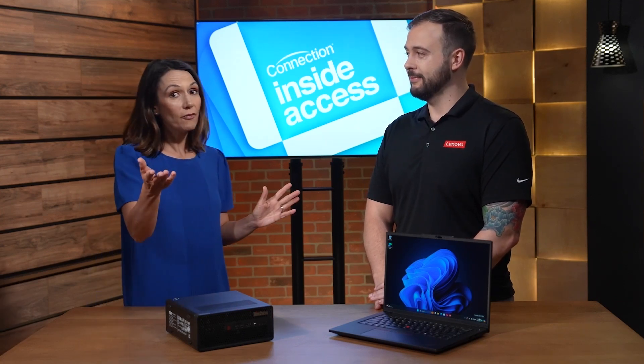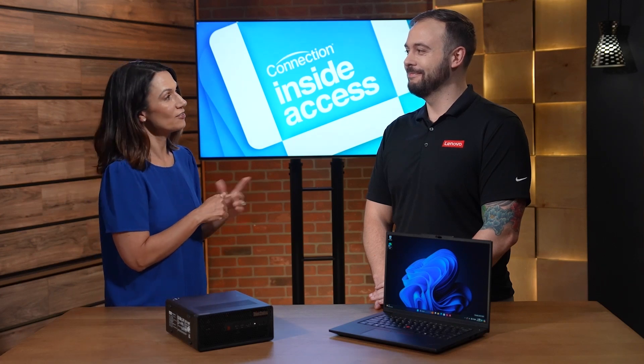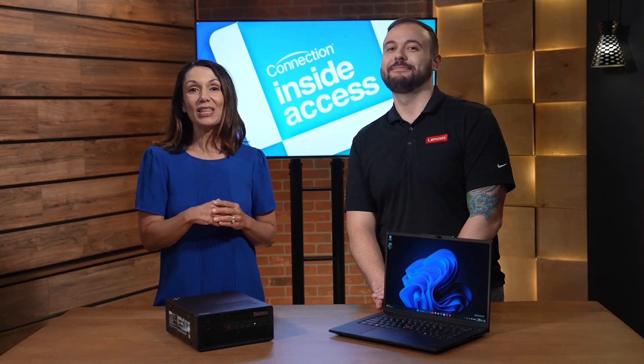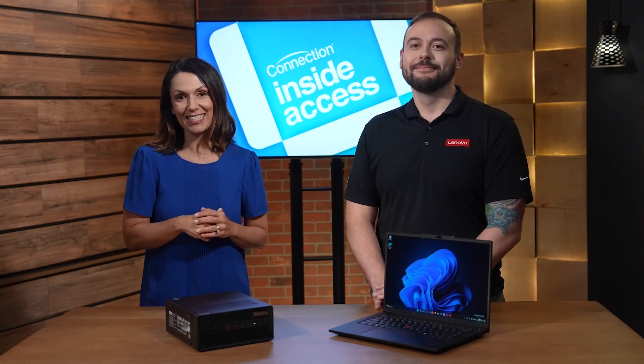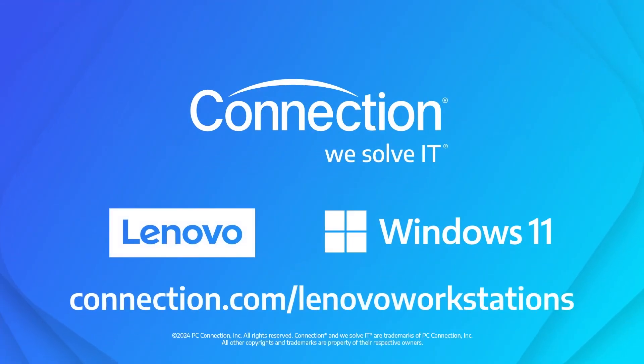It is a great time for everyone to upgrade and future-proof their fleet with the ThinkPad P-Series. Jake, thank you very much. Thank you. And thank you for watching Inside Access. You can learn more about the Lenovo ThinkPad P-Series by visiting connection.com/LenovoWorkstations.